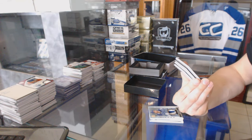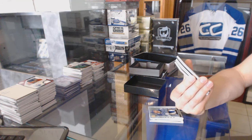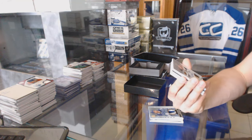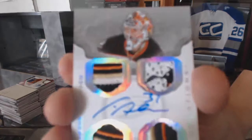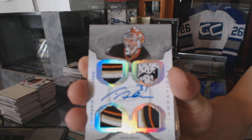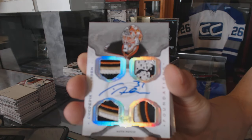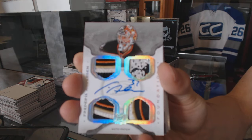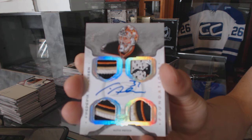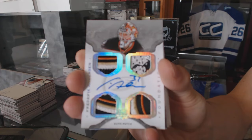We've got a Cup Foundations quad patch and autograph number four of five for the Anaheim Ducks, Frederik Andersen. Four of five for the Anaheim Ducks, Frederik Andersen.